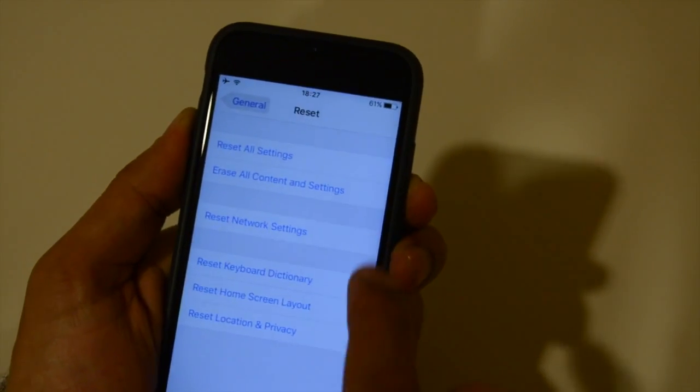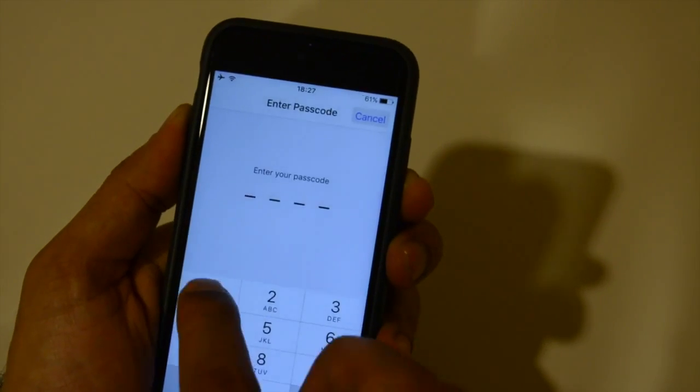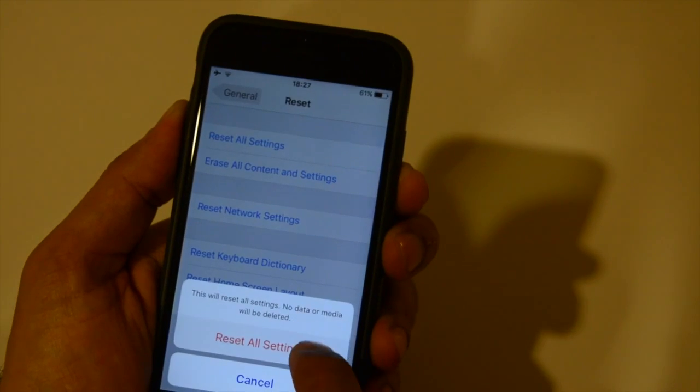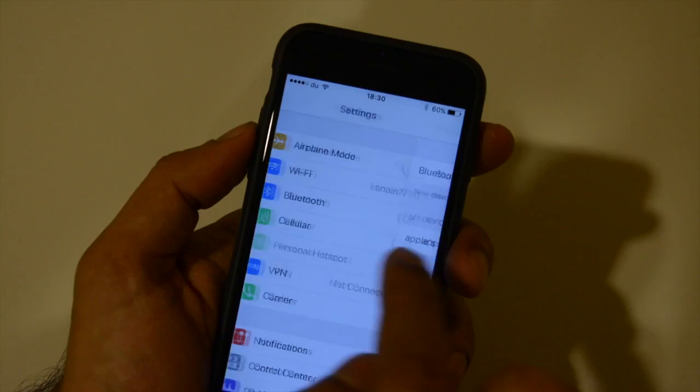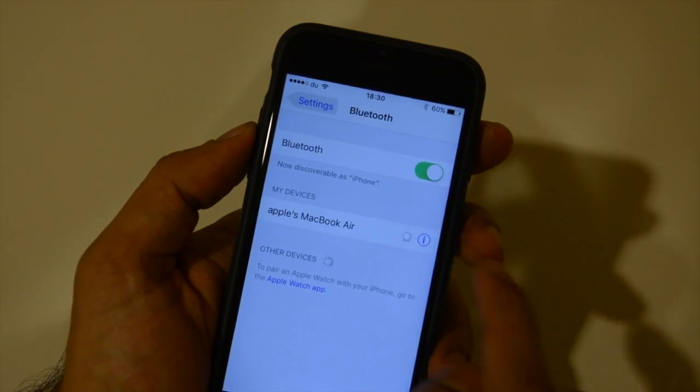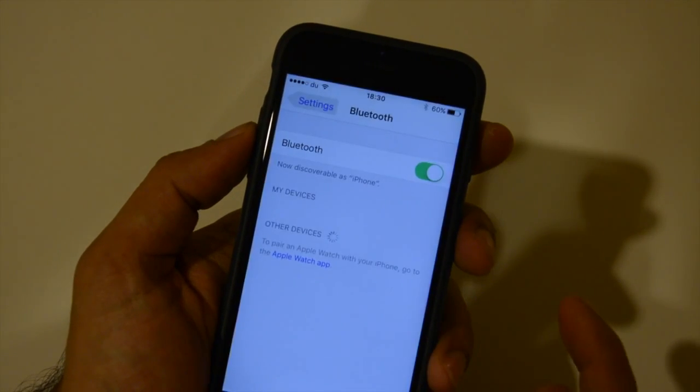Be mindful: this method will not delete any of your media or any of your data. If this method does not work, try forgetting your Bluetooth network. To do so, go to Settings, go to Bluetooth, select the connection, tap to forget this device.